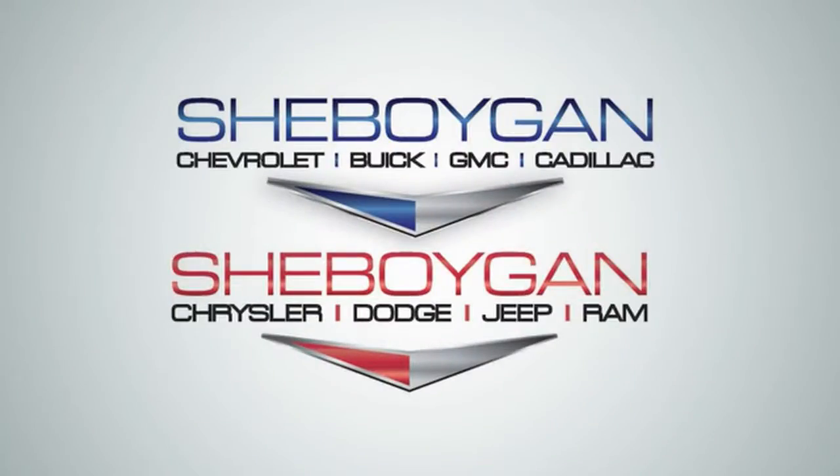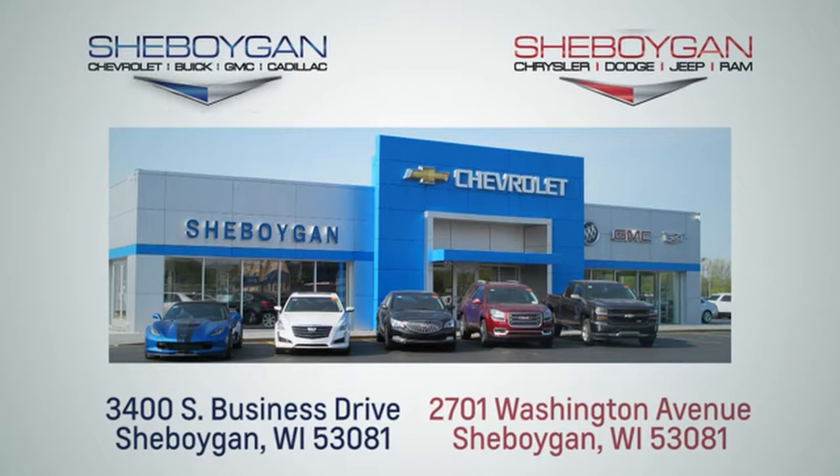For more information, please go to SheboyganAuto.com. We are conveniently located at 3400 South Business Drive, or at 2701 Washington Avenue in Sheboygan, Wisconsin.